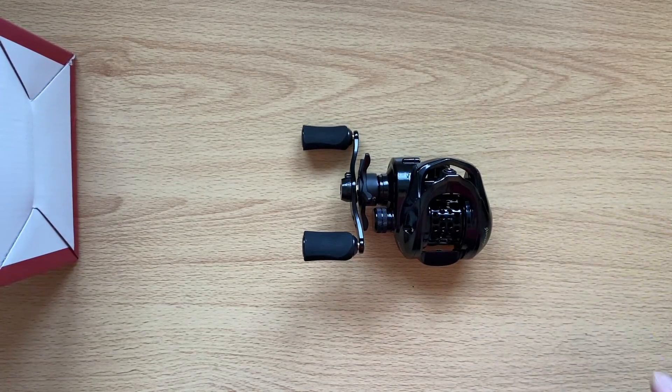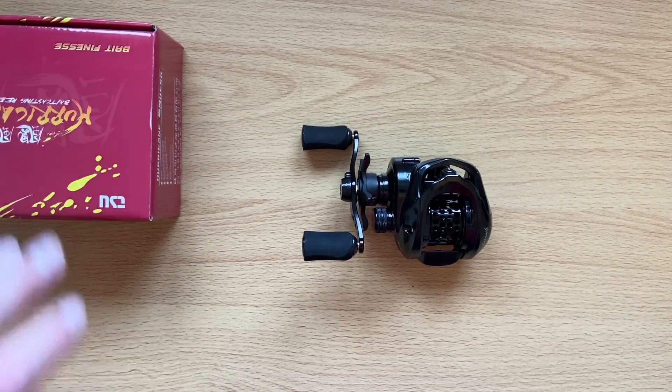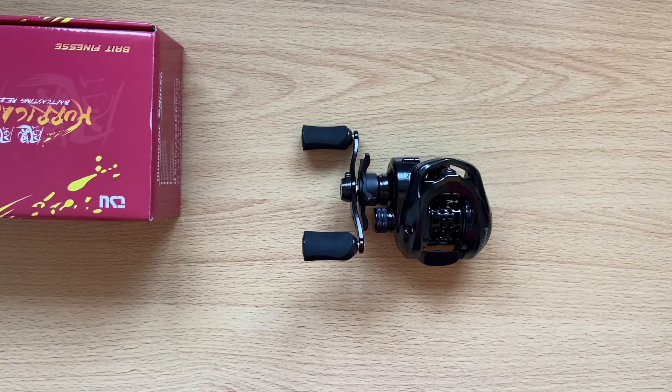So, initial impressions: yeah, I'm quite impressed with the reel initially on the unboxing side of things. I'll get out on the bank and we'll see what's possible with it. I hope that helps you. Cheers — Constant Angler. Please like and subscribe, share, and hit the notification bell if you are that impressed. Cheers now.